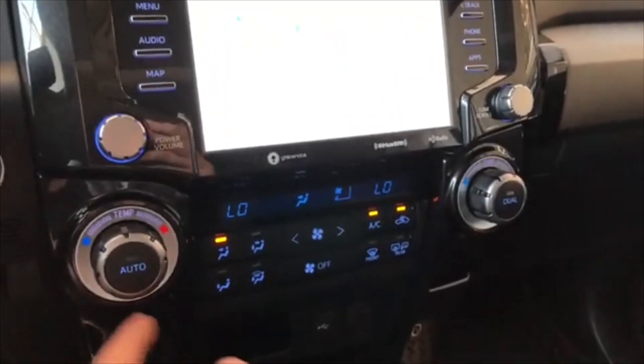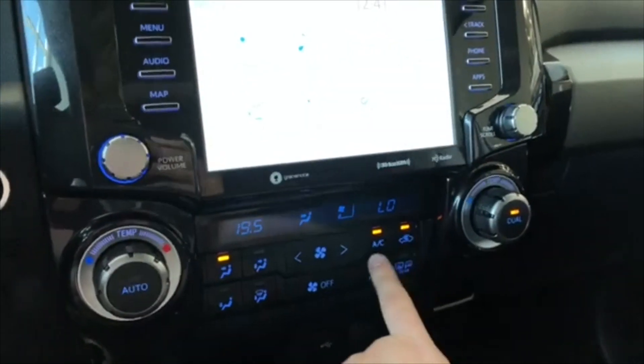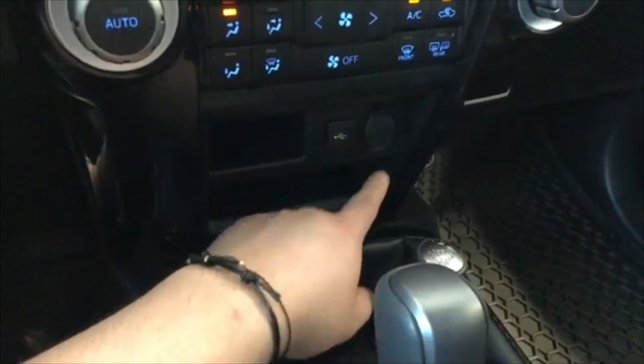Down below is the climate control system — it is dual zone, so the temperatures can be adjusted on both sides. You'll also find your AC on the right side. Moving down below that, we have some storage and cup holders, and this is where you'll also find your USB port and your 12-volt outlet.